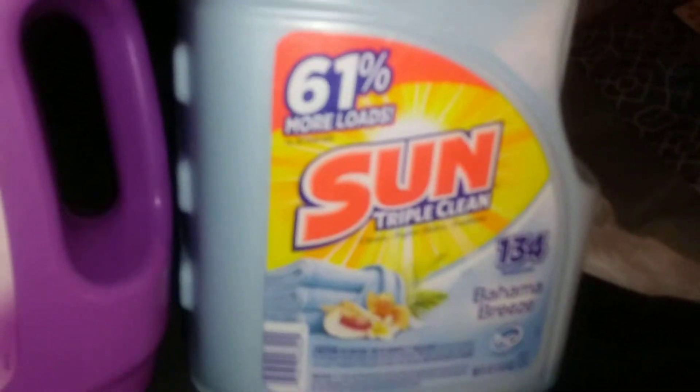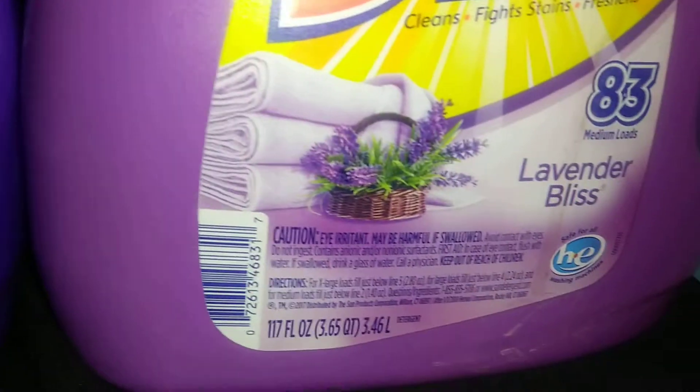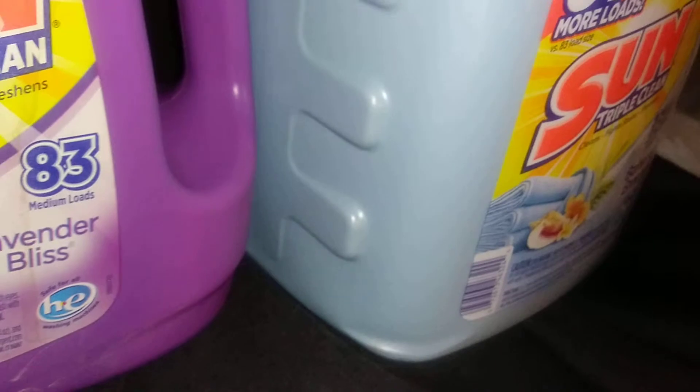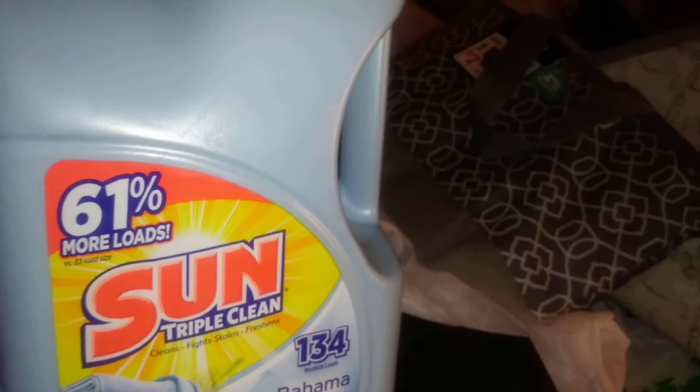At Family Dollar I found this one — it says 61 percent more loads, it's 188 fluid ounces in the scent Bahama Breeze, and it works with high-efficiency machines. I like it because it has a spigot on top so you can dispense it, and it's made to lay on its side. It was on sale and I had a coupon on top of that — it came out to be three dollars and sixty-four cents.